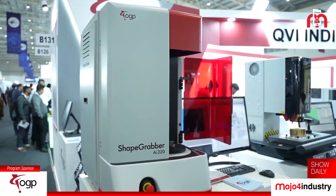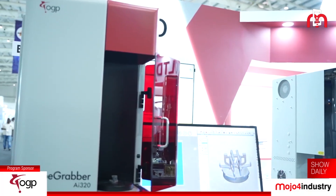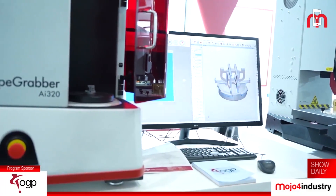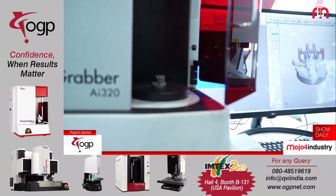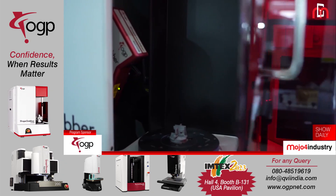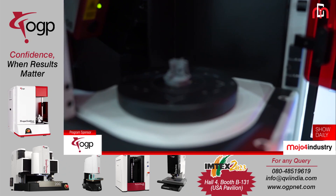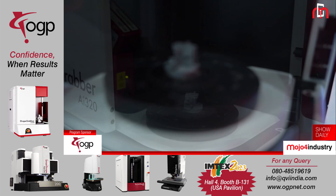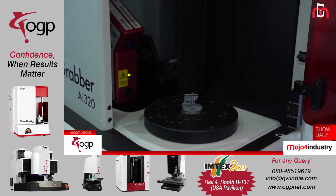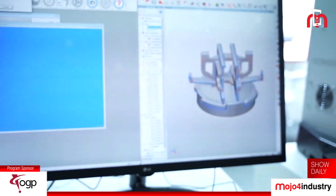At Imtex, we are launching our machine here, which is a scanning machine — the ShapeGrabber AI320 system. This is a 3D scanning system and this is the first time we are launching it in India. The beauty of this machine is it can do very good 3D scanning with very good accuracy. This machine can give you an accuracy of 6 microns, which is excellent for a scanning system. We are showing a part here which you can see on the monitor, where the system is scanning and you can see the scanning progress.